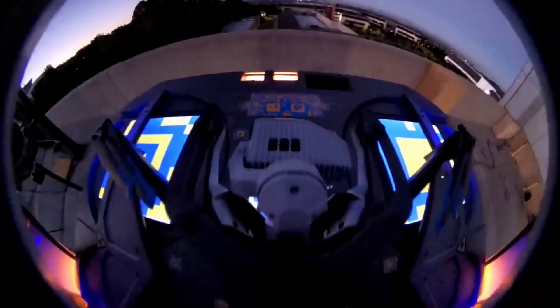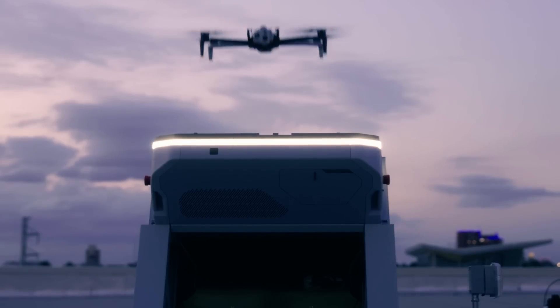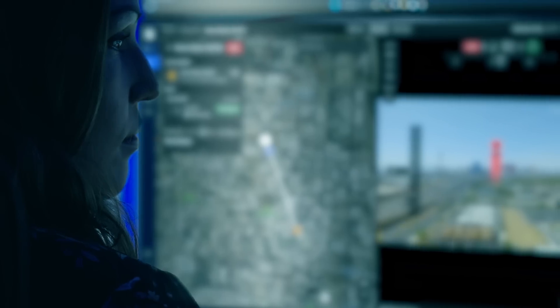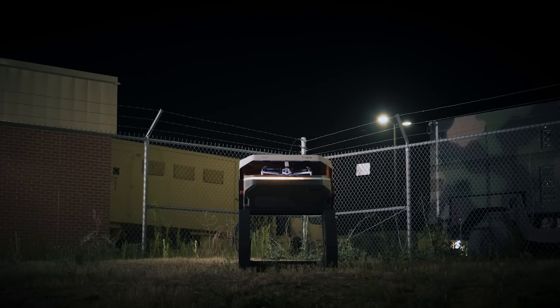Skydio Dock for X10. A fully integrated hardware and software solution — from the drone, to the dock, to the cloud. To keep our communities safe, keep our lights on, and help secure our nation.